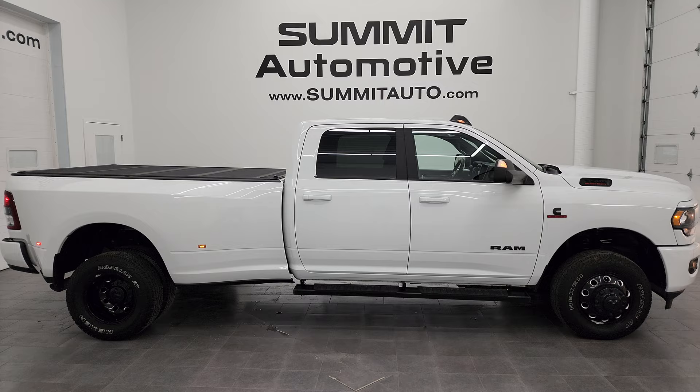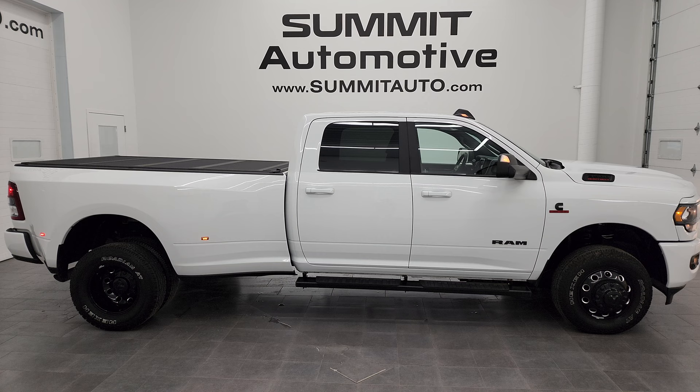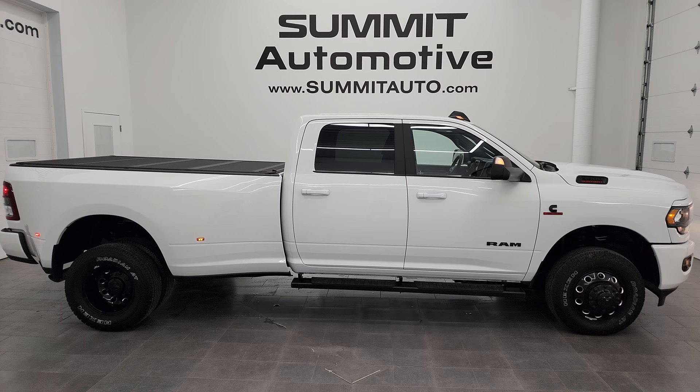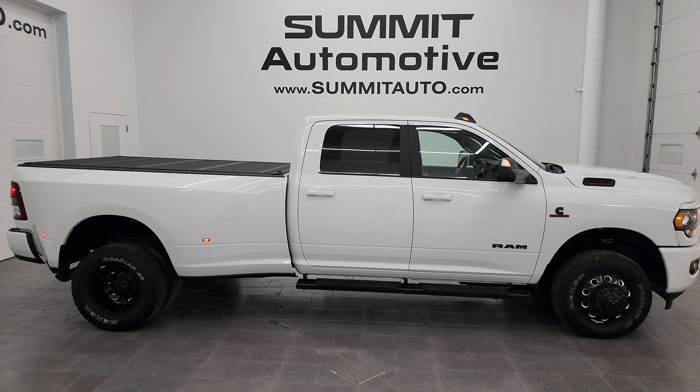In a moment you'll see a link to subscribe to my YouTube channel in the upper left, more Ram 3500 truck videos in the upper right, a link to this vehicle on our website in the lower left, and one of our latest YouTube videos in the lower right. Click those and check us out — we're super excited to help you with this ultra-clean 2021 Ram 3500 Crew Cab Long Box Dual Rear Wheel Bighorn Level 1 Night Edition in Bright White Clear Coat. Thanks again for checking out the video — remember to like, subscribe, and share!